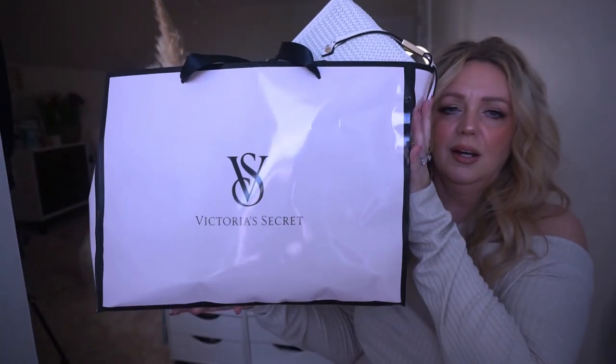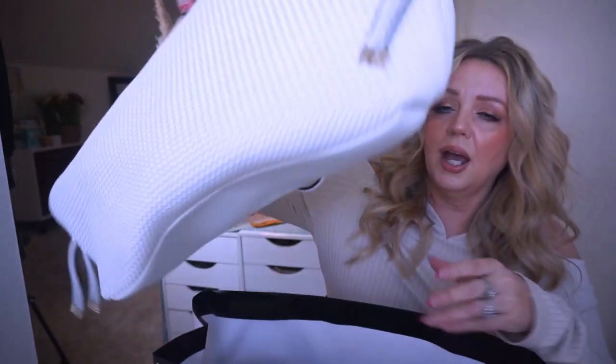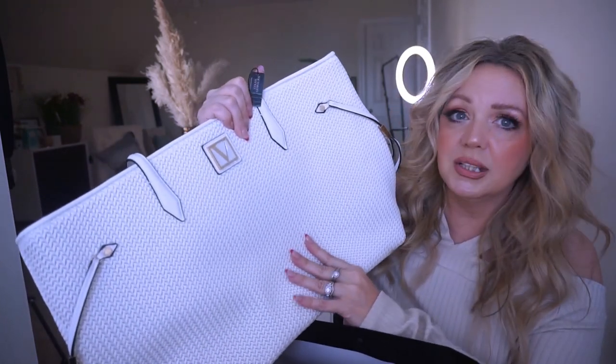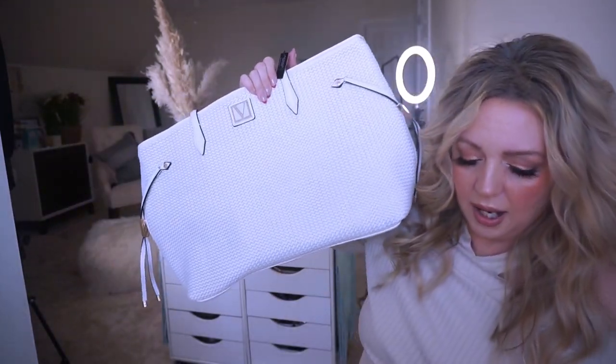My husband was like, let's take you to Victoria's Secret for your birthday and let you pick out what you want. So here's my bag right here — I'm really excited. When I was checking out I saw this bag and it didn't look like a tote, it looked really really expensive, really nice. I was like, is that a purse? Do you get it free with something? And no, it is an actual bag. They had a deal where you could get the wallet that matches it perfectly — the wallet and the bag.